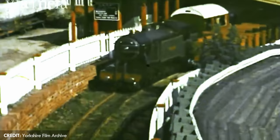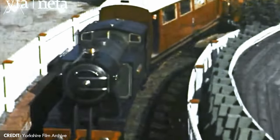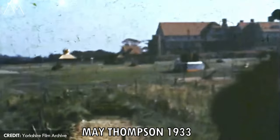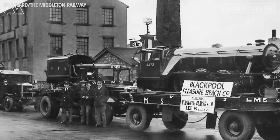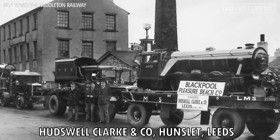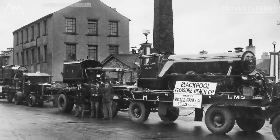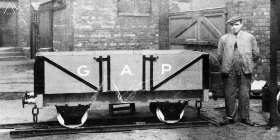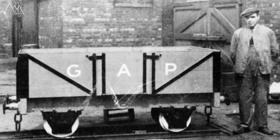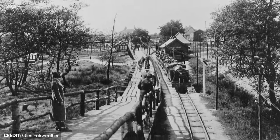Due to the popularity of the railway another locomotive was ordered to keep up with demand. The new second locomotive was named May Thompson after the owner's wife. Both locomotives were made at Hudswell Clark of Hunsley, Leeds, the same as the locos at Blackpool Pleasure Beach, Butlins and Scarborough's North Bay Railway, with all three orders coming in around the same time period: Scarborough in 1931, Golden Acre in 1932 and the Pleasure Beach in 1933.